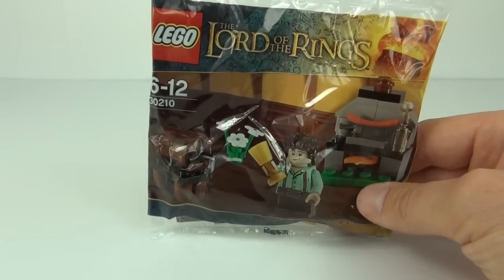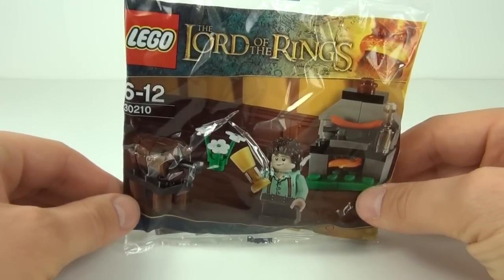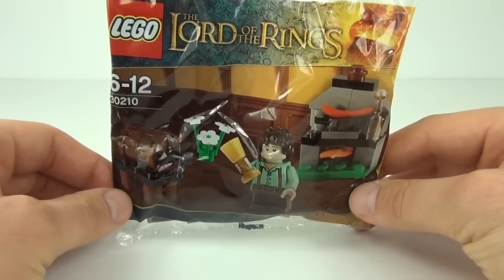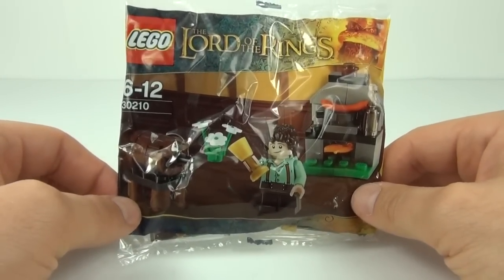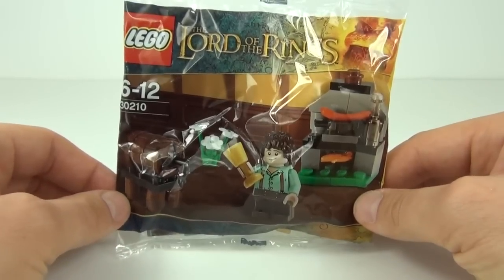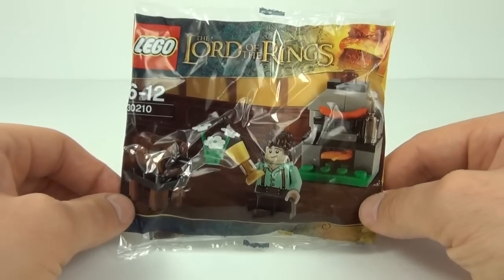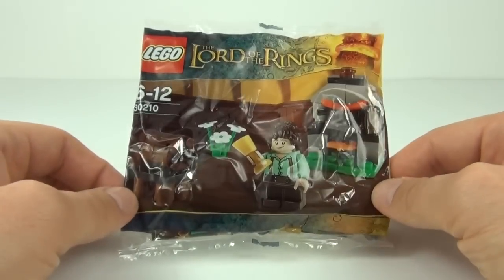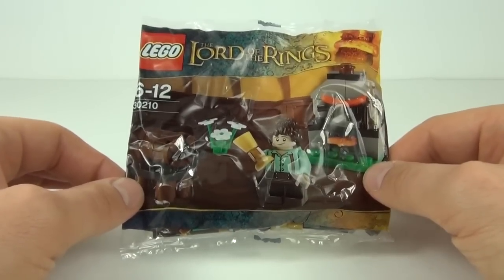On to this review — it is LEGO Lord of the Rings set 30210, ages 6-12, and it is Frodo with Cooking Corner. It does contain 33 pieces. This is possibly a set based on Bag End, which seems to be the theme. It was available in the USA and Canada at Toys R Us in July earlier this year, but here in the UK this is the first time we have got hold of these, out of the Sun Newspaper.